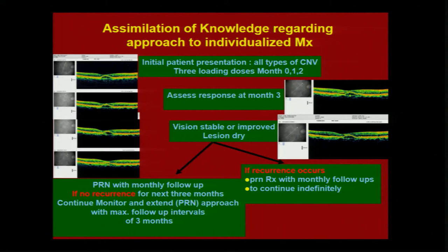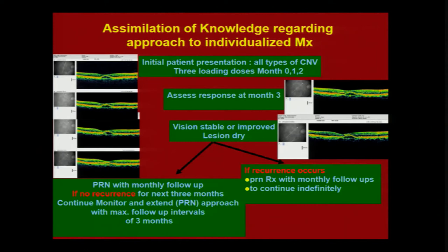After giving the first three doses, assess the response at month three. If your lesion is now dry, these patients need to be followed up and treated on a PRN basis with monthly follow-up. If there is no recurrence for the next three months, you can use a monitor-and-extend approach — increasing the follow-up period from four to six weeks, eight weeks, and then to twelve weeks.